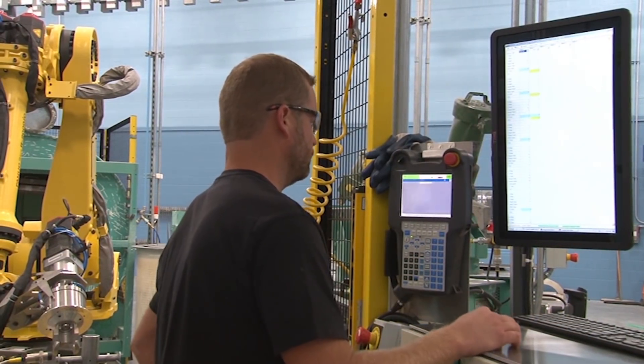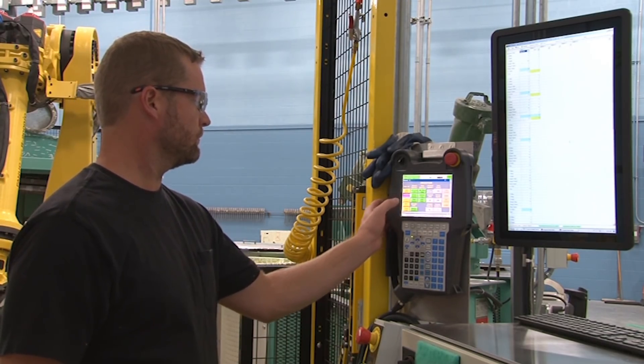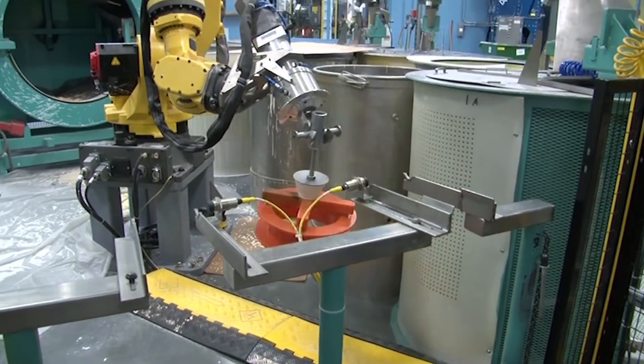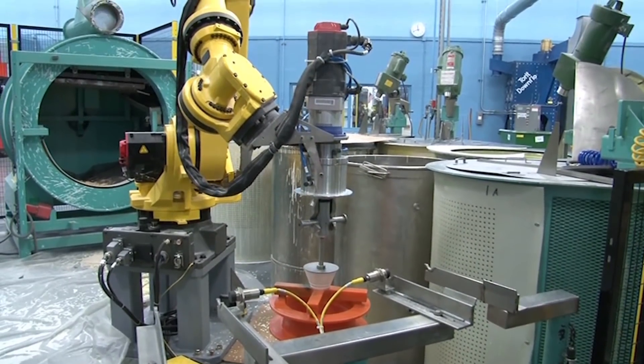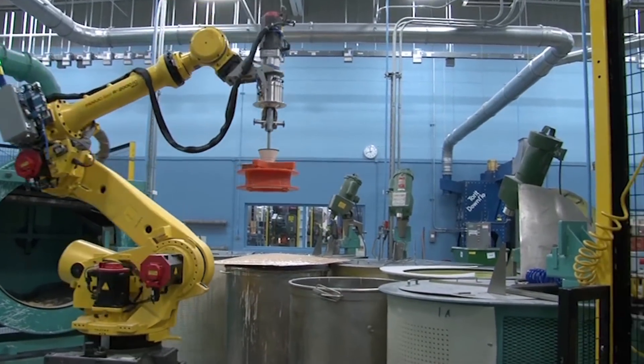One robot TP program runs all of the parts. Part programs are parametric based for hundreds of different part types, allowing operators to change the part type, approach height, angle, rotational speed, and other parameters with just a few keystrokes.